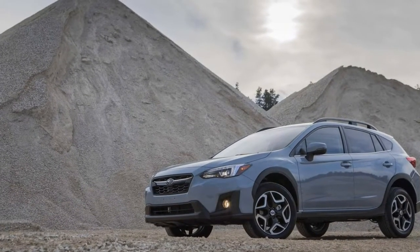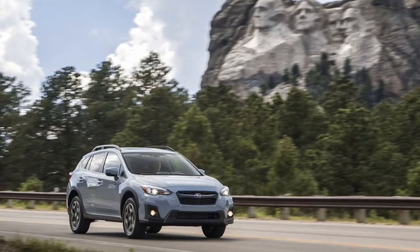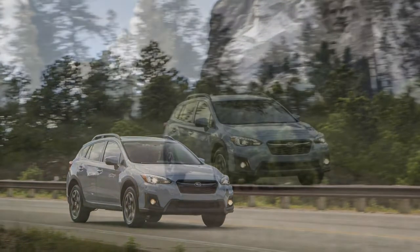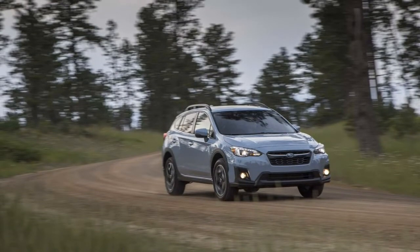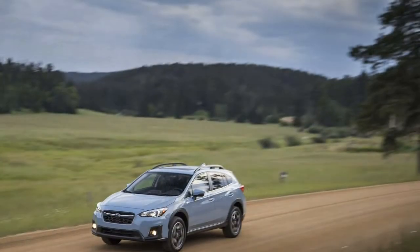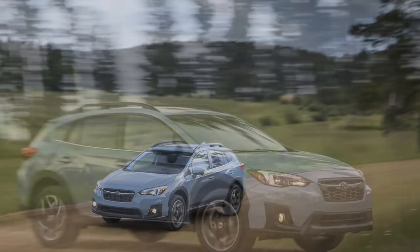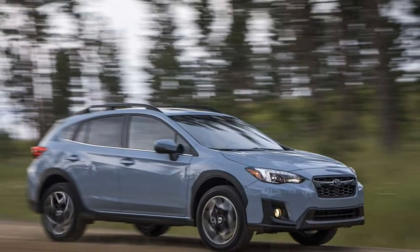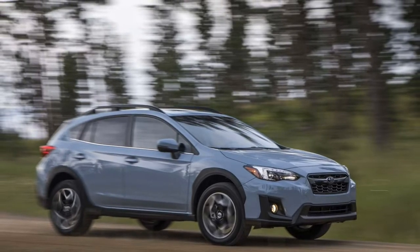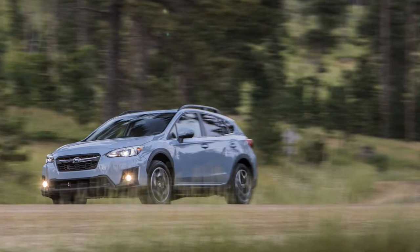Even many larger ones require rearranging the seats in ways that convert to single-occupancy conveyance. And then there's the 2018 Subaru Crosstrek. The packaging on the second-generation Crosstrek compact crossover makes it immediately clear why Subaru has such a dedicated following among the active lifestyle crowd.